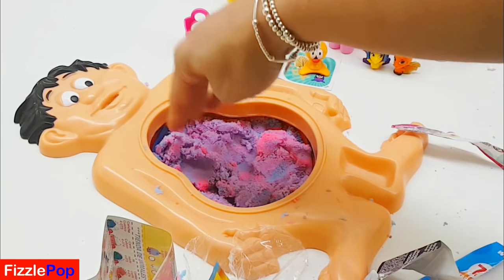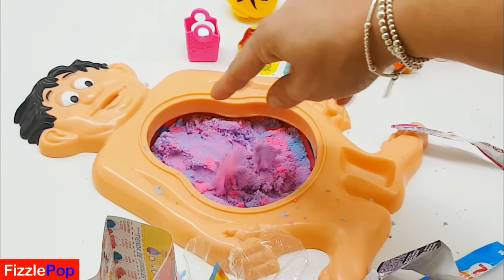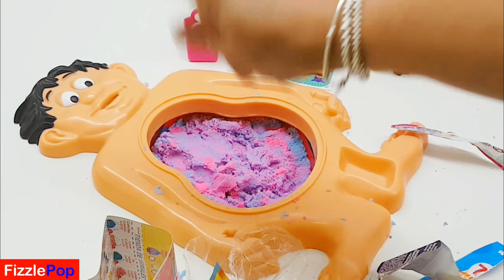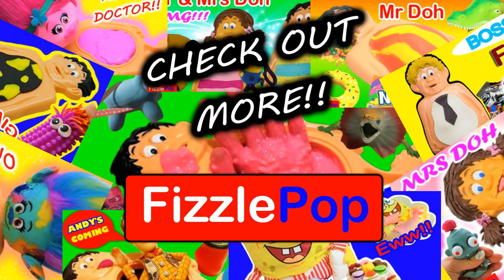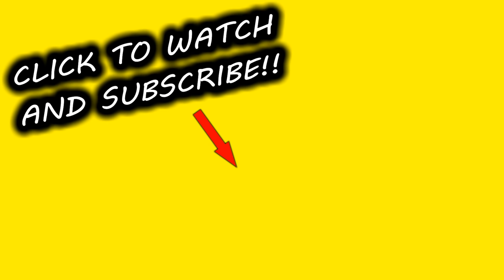Okay guys, that is it - there are no more surprises in Mr. Doe's belly. We'll clear all this sand out and he'll be back to his normal self. Do you have any words for Mr. Doe? Pop it in the comments! My words to him are: no more toy eating, Mr. Doe! Thank you so much for watching guys. Don't forget to hit that like button and give us a big thumbs up, hit that subscribe button and the notification bell, and I'll see you all next time - bye!